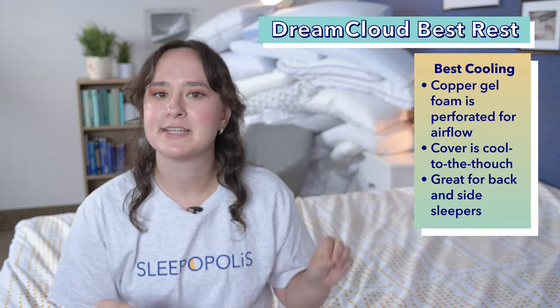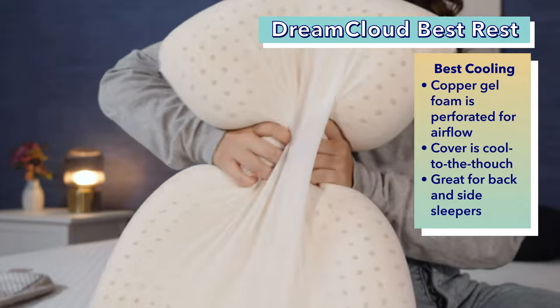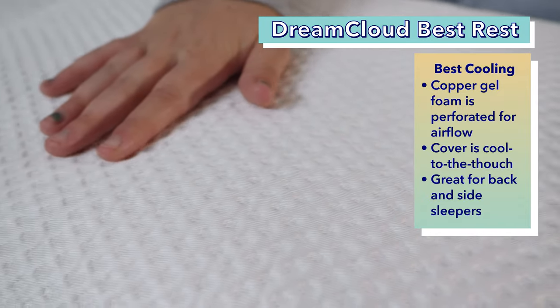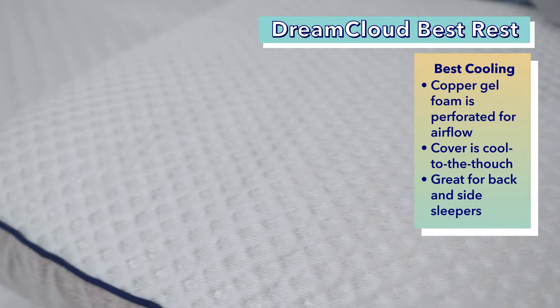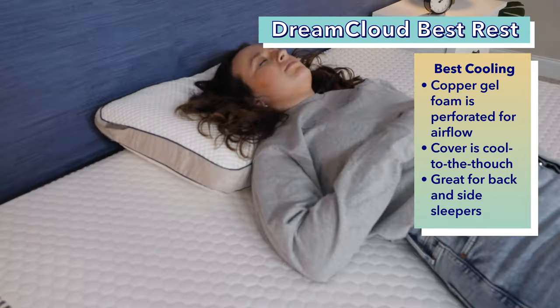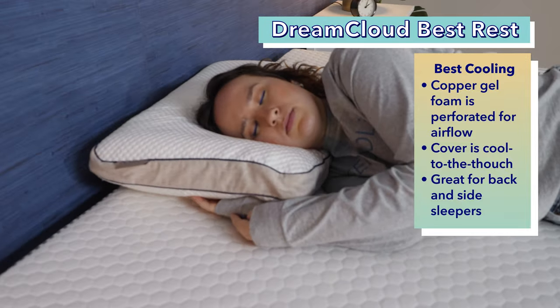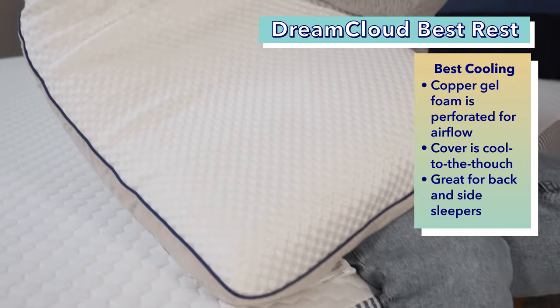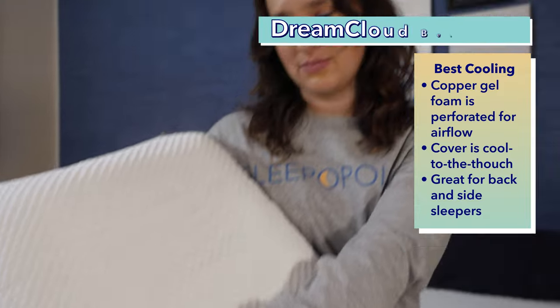And for our final pillow in this roundup, the DreamCloud Best Rest Pillow, which I chose as the best cooling pillow for neck pain. This pillow is made with copper gel foam that's perforated to allow for lots of airflow. It also has a cover with a cool to the touch feel, making this pillow sleep nice and cool throughout the night. I was seriously impressed with how cool this pillow stays when I tested it out. I also found it to be a comfortable pillow for both back and side sleepers. I like the rectangular shape of this pillow as well, compared to many other pillows that have a much more rounded shape. It's a great versatile pillow that won't overheat at night.